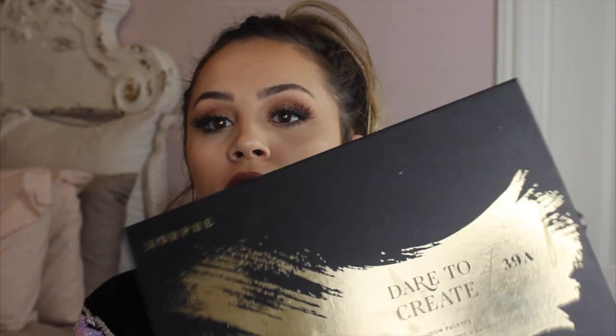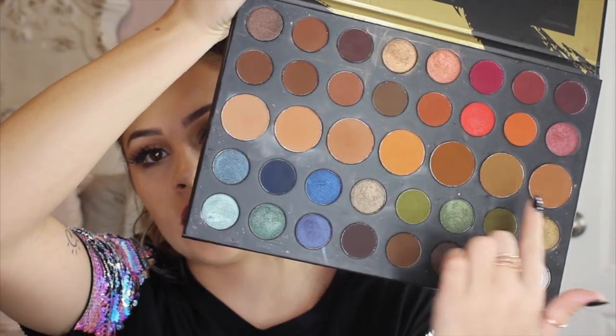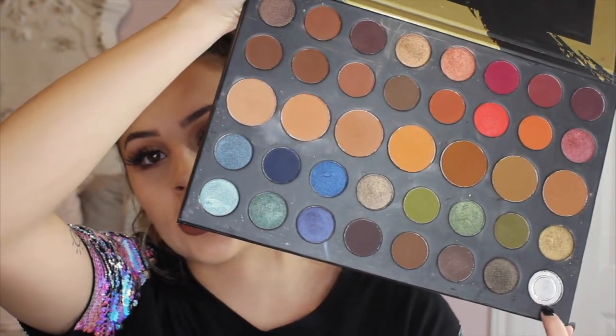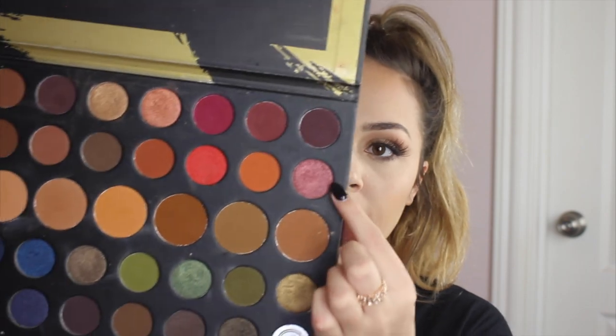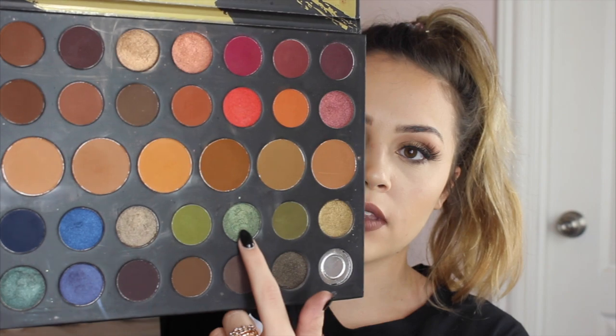Then I have the Morphe Dare to Create palette, the first round before they brought it back. It has lots of colors but also a whole row of neutral colors. The black shade in the bottom did pop out and shatter so I don't have that anymore, but all the rest of the shades are really pretty and I use this all the time. The cranberry shade I love, and the greens at the bottom are beautiful — if you pop green all over the lid with those in the crease, it looks so good.